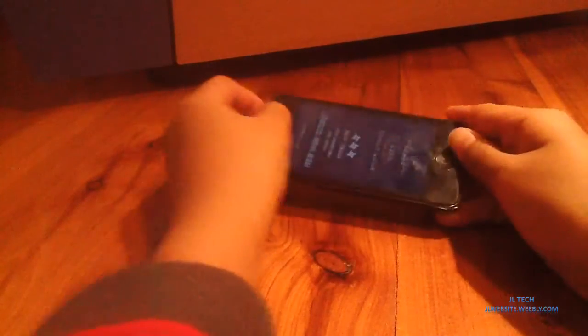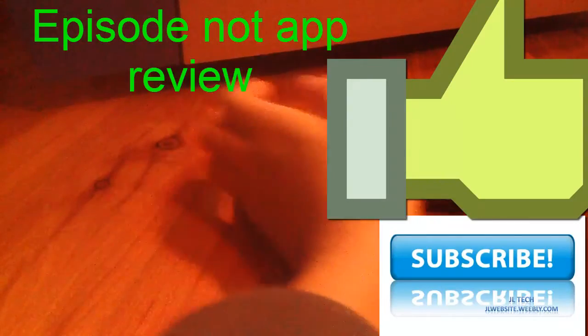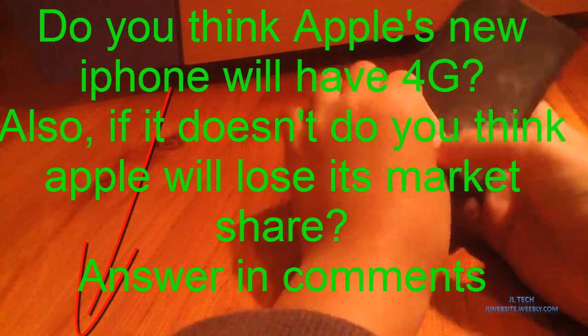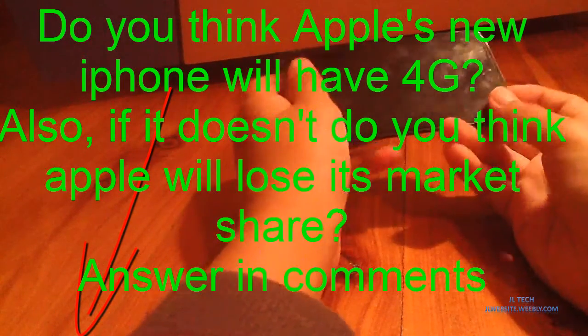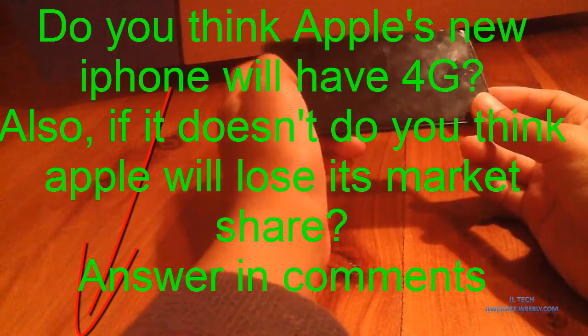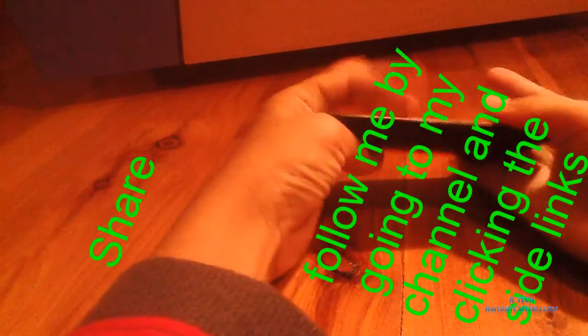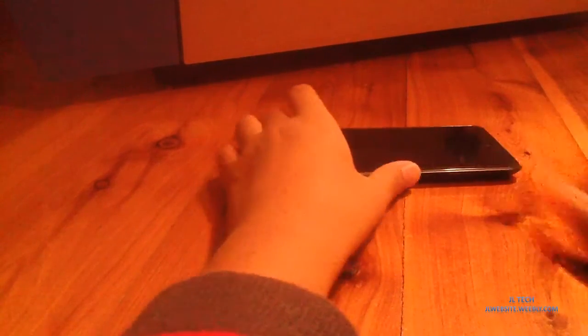That's it for this app review. Be sure to like this video, subscribe, and now here's the question of the day: Do you think Apple's iPhone 5 coming this fall will have 4G? Also, if it doesn't, do you think Apple will lose its market? Okay, that's it guys, thanks for watching. You can hit those share buttons, follow me on Twitter, Facebook, and add me to circles on Google+. You can go to those webpages by visiting my channel and clicking the links on the side. Thanks for watching.